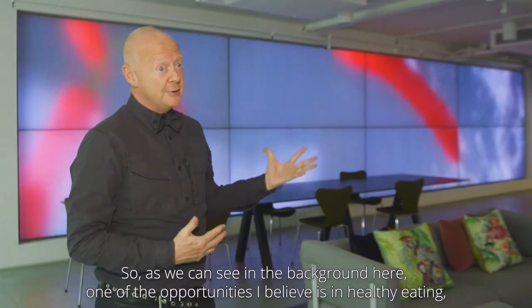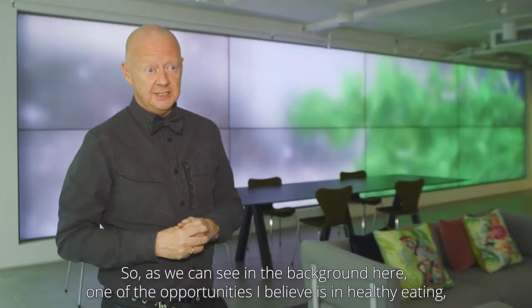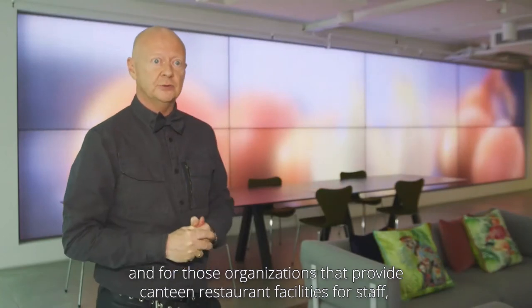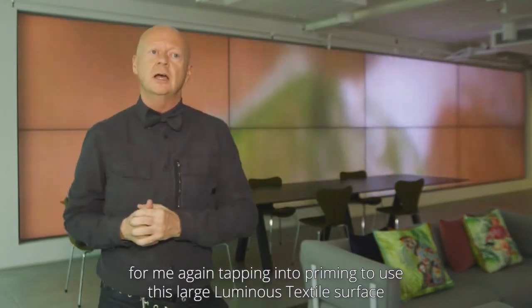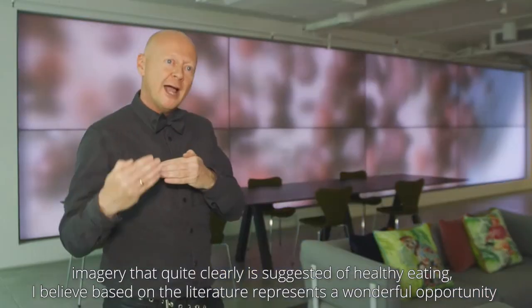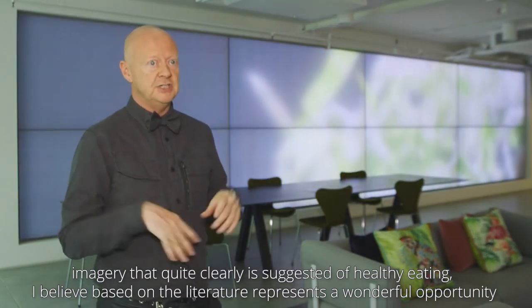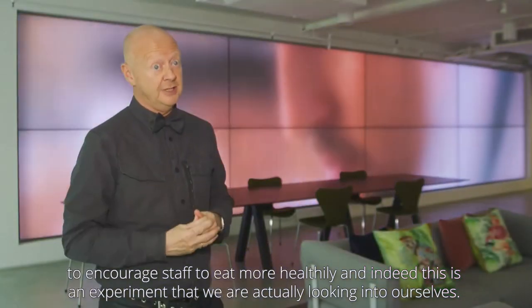As we can see in the background here, another opportunity is in healthy eating. For organisations that provide canteen or restaurant facilities for staff, tapping into priming to use this large luminous textile surface — streaming soft, abstract imagery that is nonetheless suggestive of healthy eating — represents a wonderful opportunity to encourage staff to eat more healthily. This is an experiment that we're actually looking into ourselves.